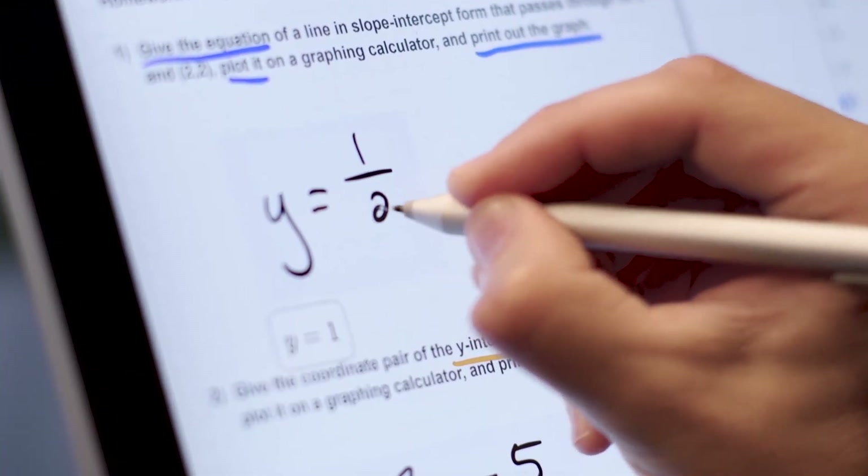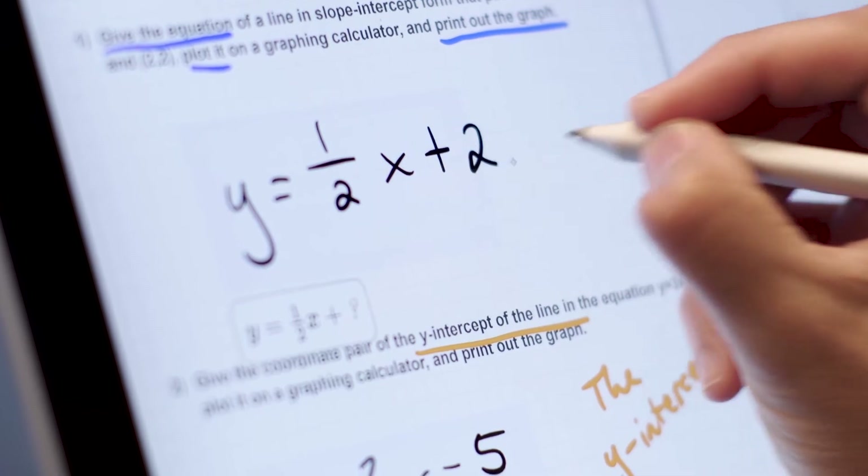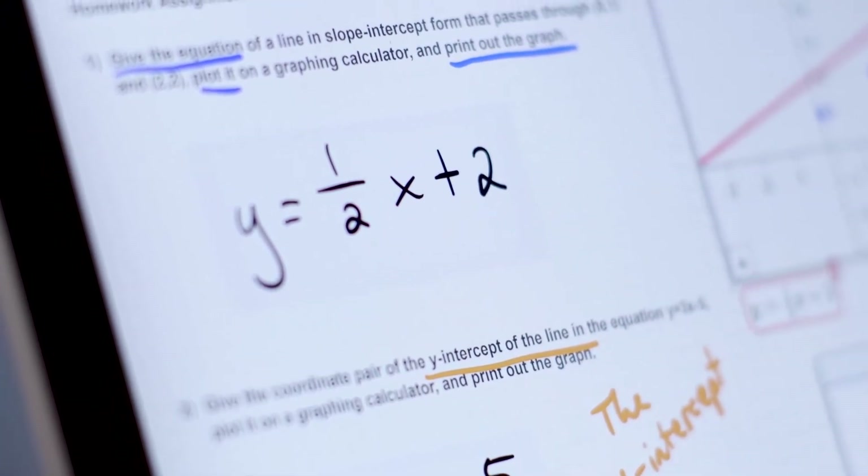If you write one plus one equals five on a piece of paper, nothing happens. It doesn't say that's not right or anything. But if you can combine writing with a computer, it could say that's not correct, or one plus one equals two. You can do all the different kinds of math activities really easily with a pen.